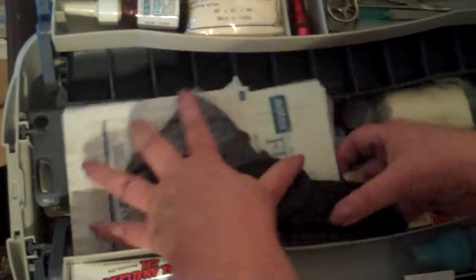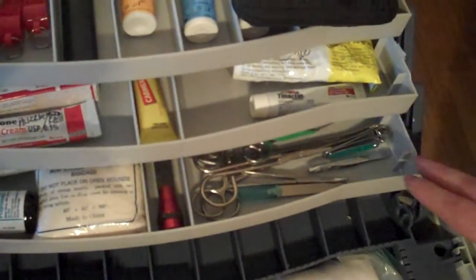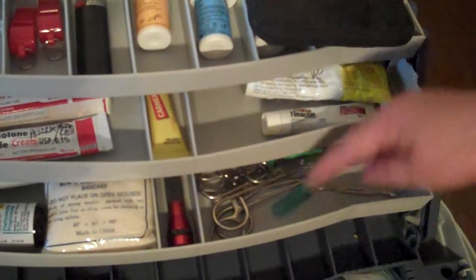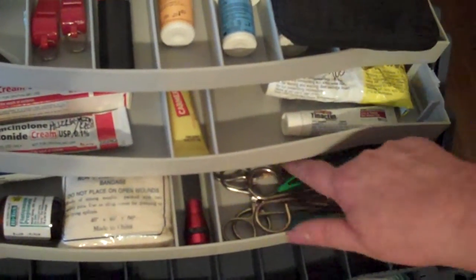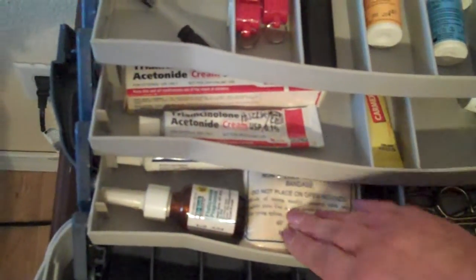And then here is something that you'll need: fingernail clippers, tweezers, hemostats, fingernail file, more tweezers, scissors, and another flashlight. More bandages too.